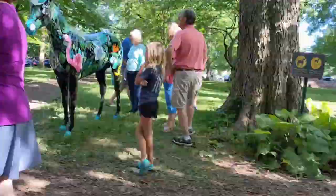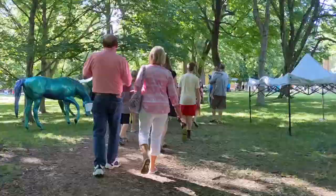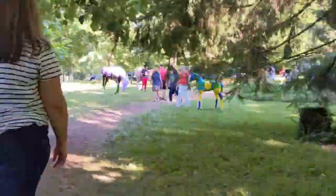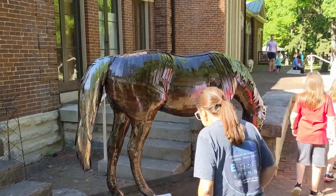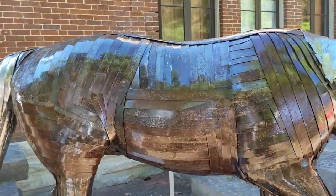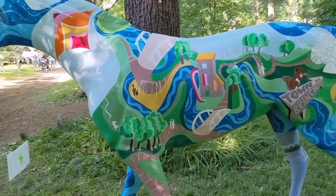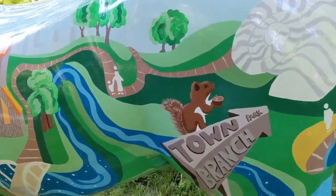Even if I speed up my walk through this event, there are way too many works of art to cover in just one vlog. So I think what I'll do is highlight a few of the horses that I really enjoyed and share them with you so that you too can enjoy them. I won't talk much so that you can just sit back and pretend like you are here at the event, enjoying it firsthand. I'll check back in with you later at the end of this vlog.